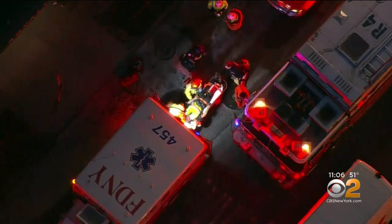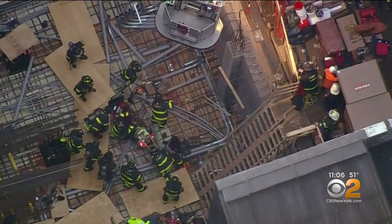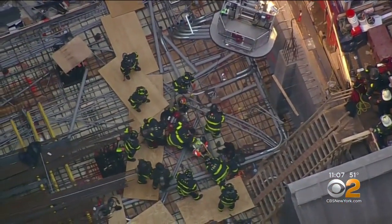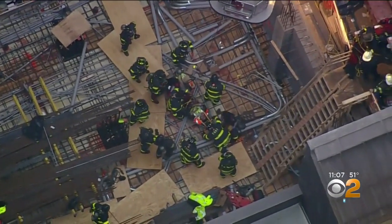The Department of Buildings tells us there were in fact two of those generators in the basement. The agency has now issued a full stop work order, slapping the site's contractor and management team with several violations for failing to keep things safe.